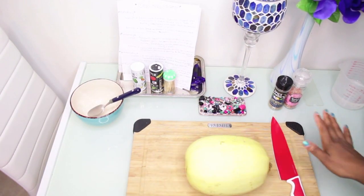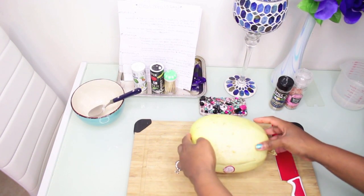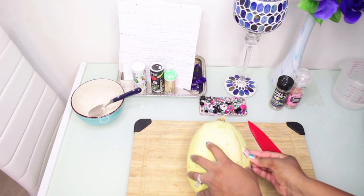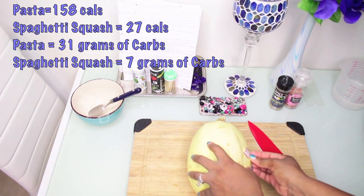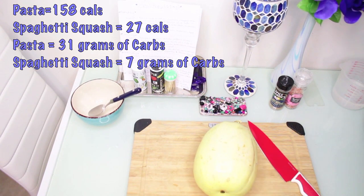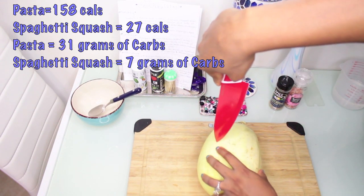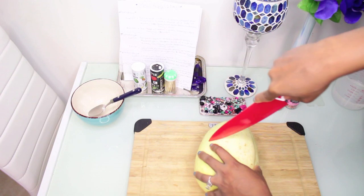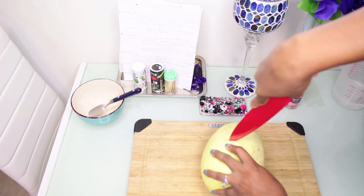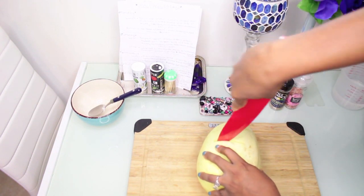We're back with a spaghetti squash — if you've never seen one, this is what it looks like. I'm cutting this in half; it's a low-calorie spaghetti alternative that still has some carbs, but it's better than regular pasta. You want to take a really sharp knife, jab it straight in, then go down and rock your knife back and forth until you break through it.